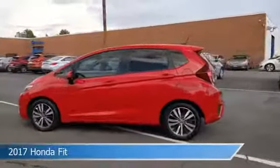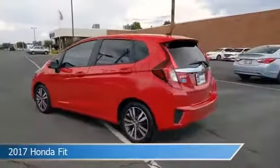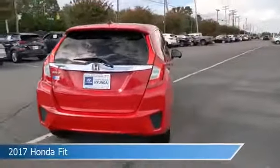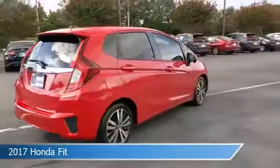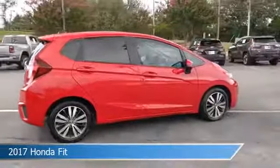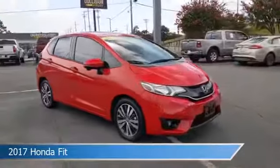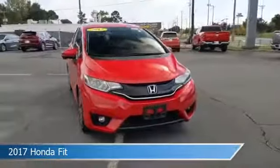Take a look at this 2017 Honda Fit, equipped with a continuously variable CVT transmission in Milano Red. This car comes with some great features including anti-lock brakes, keyless start, audio controls on steering wheel, auxiliary input and more. Come in and check it out today.